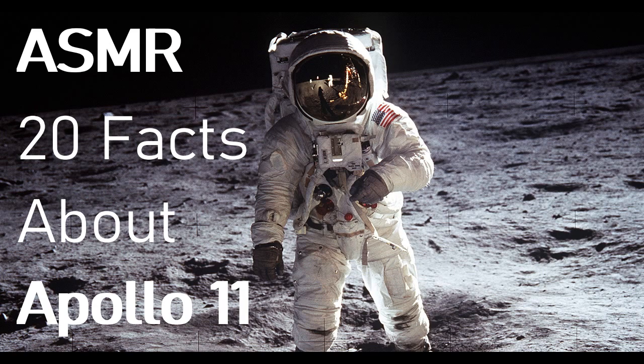Fact number three: left behind. Between 1969 and 1972, astronauts left behind more than footprints. Most left things to help save weight for takeoff — things like rovers, descent and ascent stages, astronaut boots, and a gold replica of an olive branch.